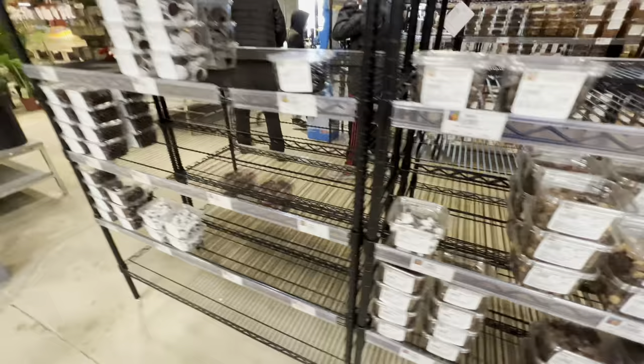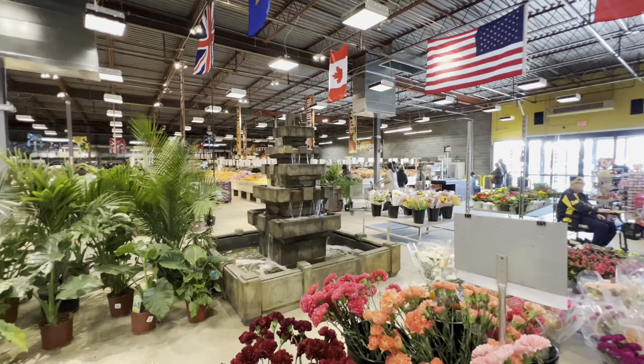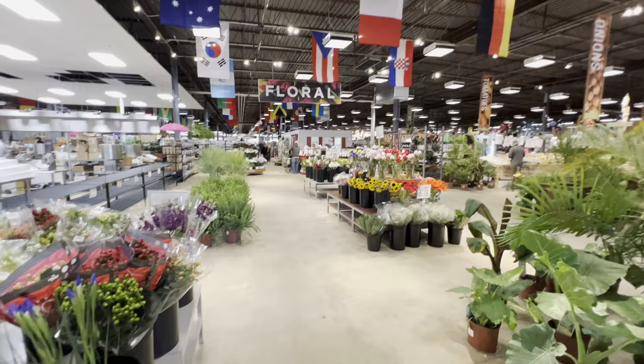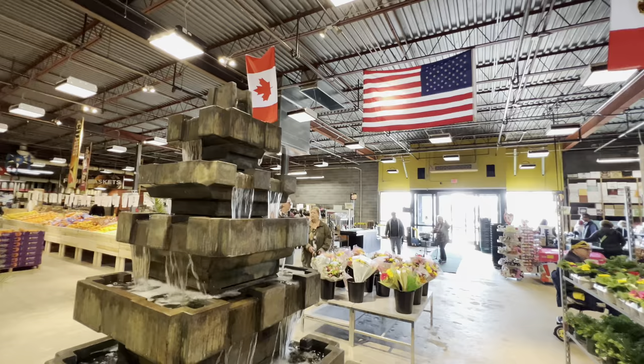We've got fresh flowers guys — if you want any fresh flowers for special occasions. They've got a nice little waterfall in the middle. If you want to buy plants and more flowers, you can see all the greenery down there. This place is cool — I like it. I feel like I should just do a therapy session right here. I think this is like a perfect setting.